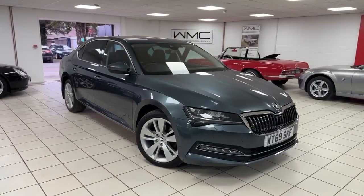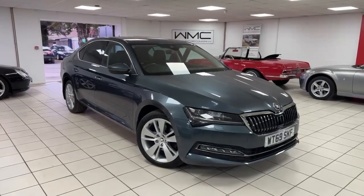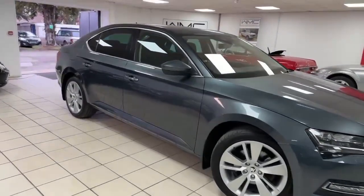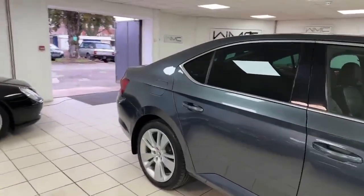Hello, this is Andy from Walt Motor Company in Newbury, and welcome to the sale of this 2020/69 registered Skoda Superb. This car is the 1.5 petrol SEL automatic model, finished in Business Grey — what a nice car.